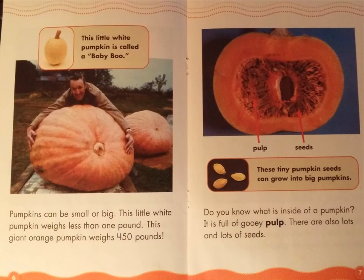Pumpkins can be small or big. This little white pumpkin weighs less than one pound. This giant orange pumpkin weighs 450 pounds. This little white pumpkin is called a baby boo. Do you know what is inside of a pumpkin? It is full of gooey pulp. There are also lots and lots of seeds. Look at the labels — the label on the left points to the pumpkin's pulp, and the label on the right points to the pumpkin's seeds. These tiny pumpkin seeds can grow into big pumpkins.